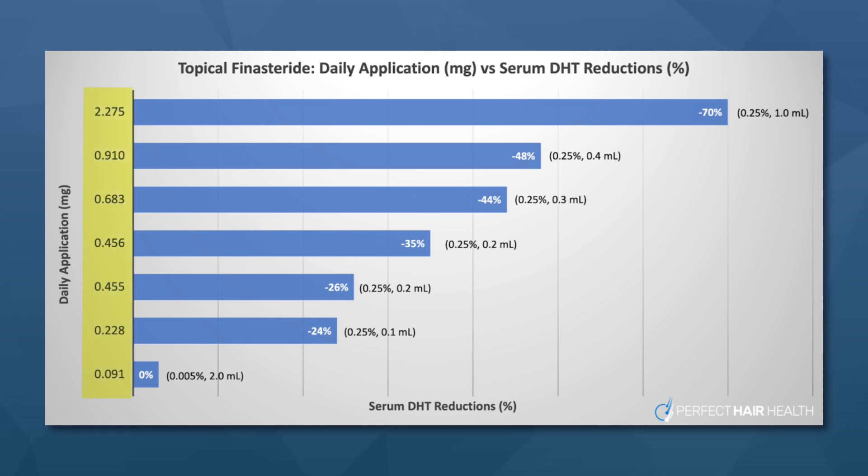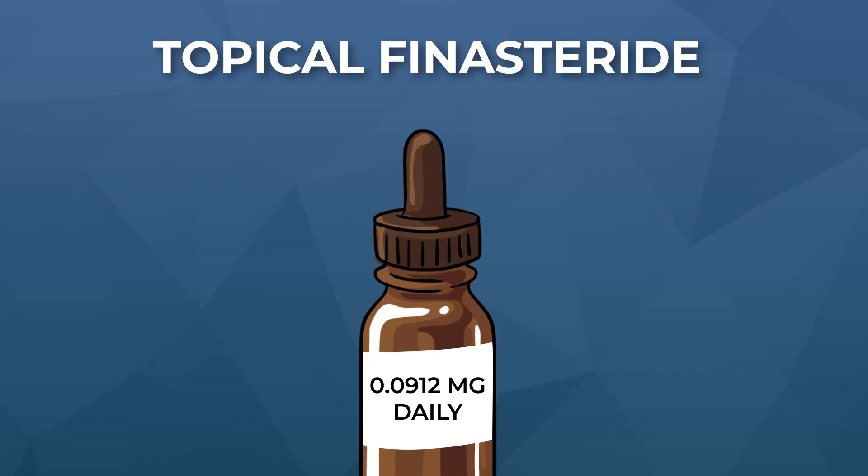So what does this tell us? First, all the topical formulations in the chart can produce results — the lowest one is improving hair parameters, which is really important. We don't know whether climbing up the exposure scale yields additional hair growth. But at 0.091 milligrams daily exposure — the very bottom of the chart — we can see positive effects on hair while dramatically minimizing reductions to blood levels of DHT. So if you care about hair growth from finasteride but absolutely want to minimize systemic hormonal effects, this formulation is the one to consider getting from your doctor.